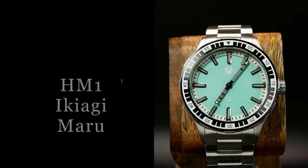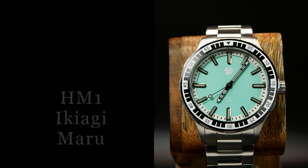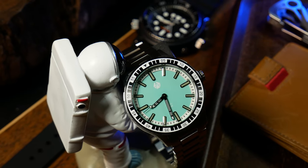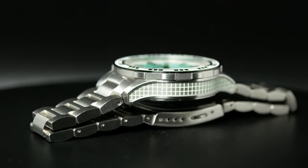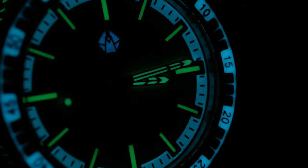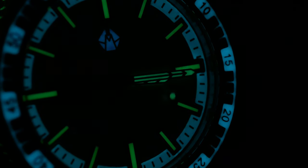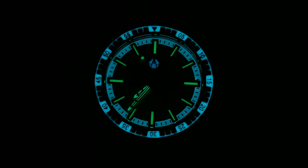Before we get to the top loom monster of the year, I have a couple of honorable mentions. The first is the Ikigai Maru. I got a chance to look at the prototype a few months ago, and it's easily one of the most creative lumed watches I've ever seen, complete with a rather unusual lumed case. It's a very unique and awesome design, one that got fully funded on Kickstarter in minutes. However, while it was very creative, it unfortunately wasn't that strong, so hopefully that's something Ikigai can work out for production.